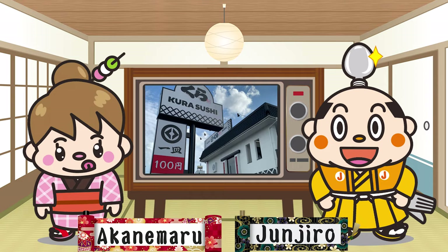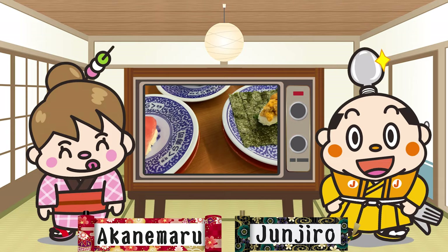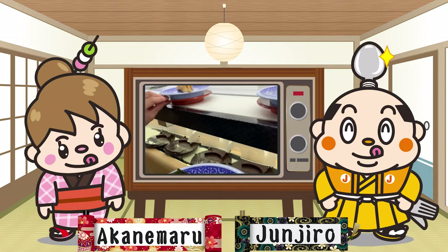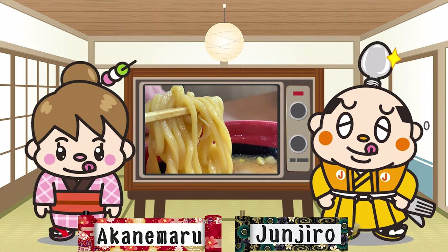Hi, I'm Samurai Junjiro, born and raised in Japan. This video introduces Kura Sushi, where you can eat conveyor belt sushi with high-tech technology. I'll introduce you from very delicious sushi to rare sushi, so please stay tuned. I'm sure there's some sushi that you want to eat.